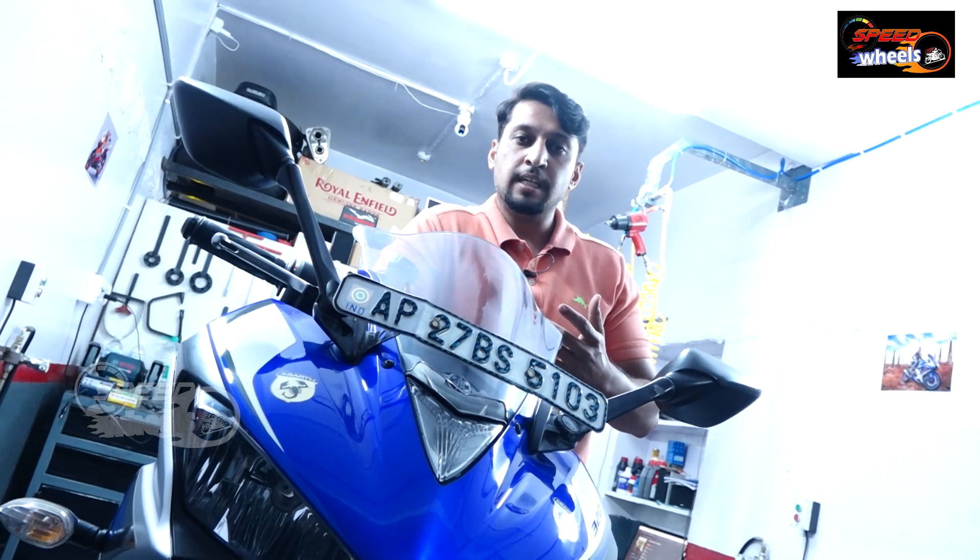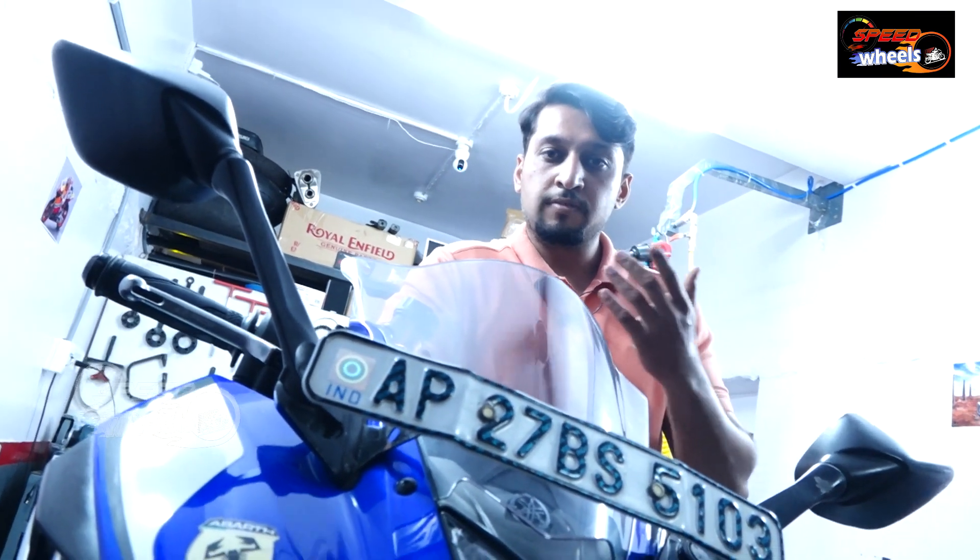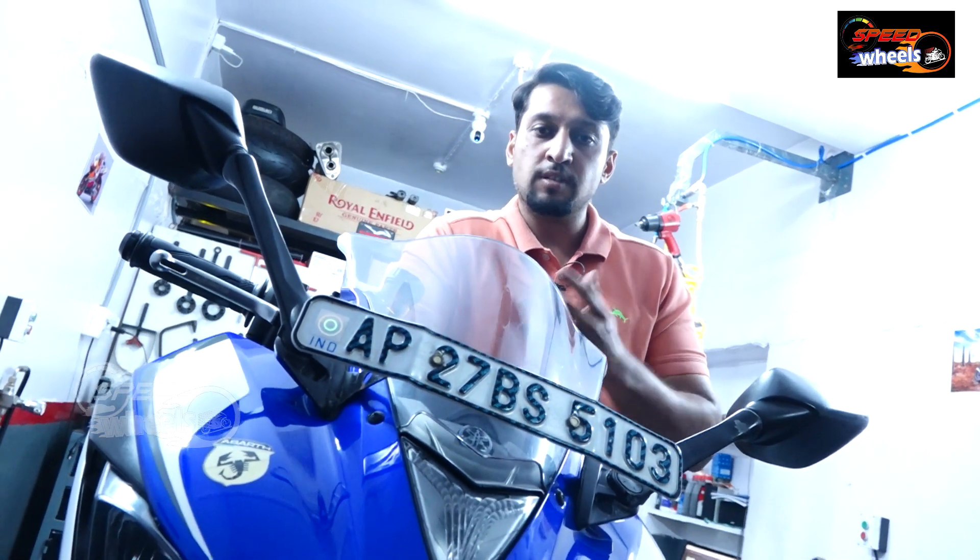We undertake service as well as sales of superbikes. We also do buying and selling of used superbikes. When buying a used superbike, the customer needs to know what bike it is, how many cc it is, and what aftermarket parts have been installed, so that we can fix the price accordingly.